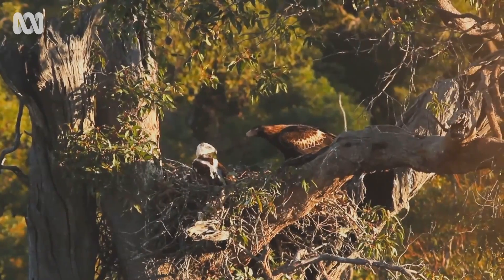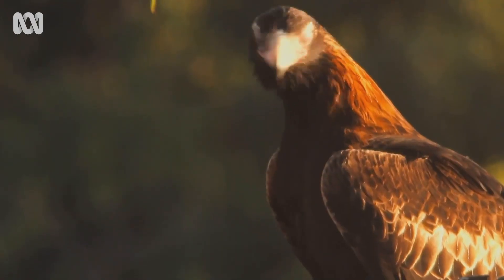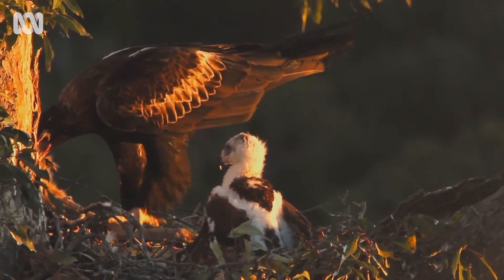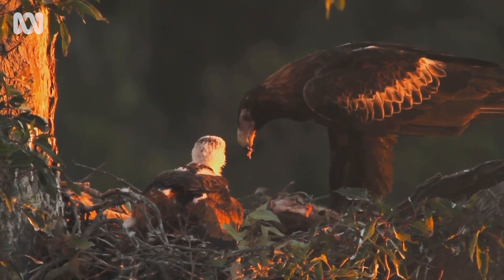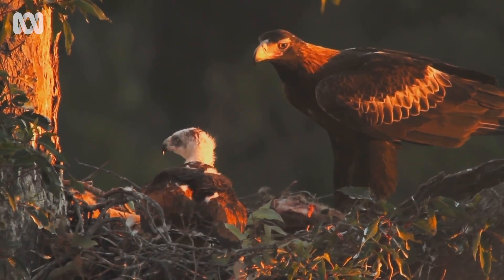There are a number of things I really find amazing about wedge-tailed eagles in particular. One is to do with the contrast between their role as an apex predator — this incredibly powerful weapon in the landscape — but when you see females on the nest, they walk around by tucking their talons back so they don't harm the eggs when they're incubating.